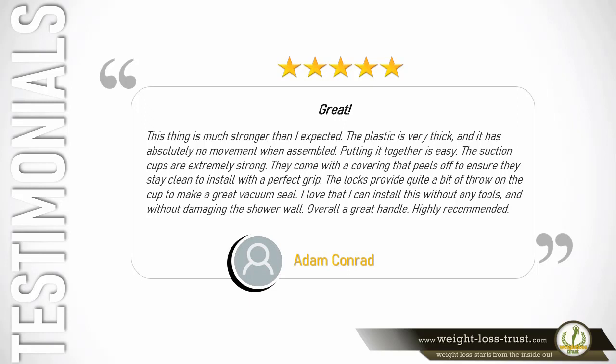5 stars — Great. This thing is much stronger than I expected. The plastic is very thick and it has absolutely no movement when assembled. Putting it together is easy. The suction cups are extremely strong; they come with a covering that peels off to ensure they stay clean for installation with a perfect grip. The locks provide quite a bit of throw on the cup to make a great vacuum seal. I love that I can install this without any tools and without damaging the shower wall. Overall a great handle, highly recommended. — Adam Conrad